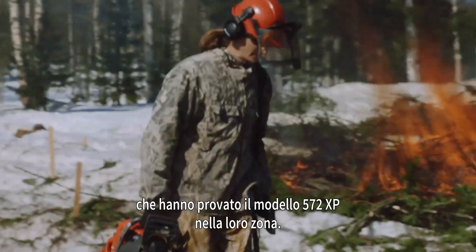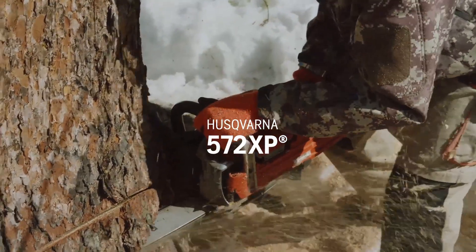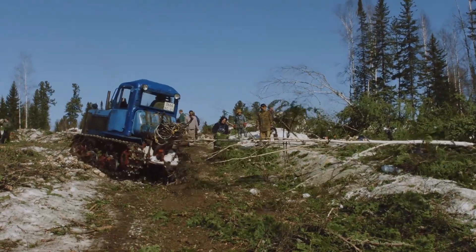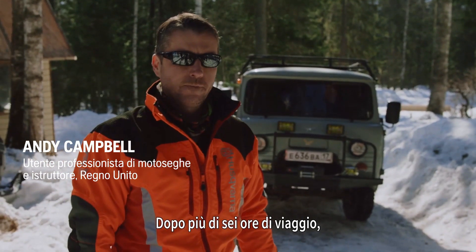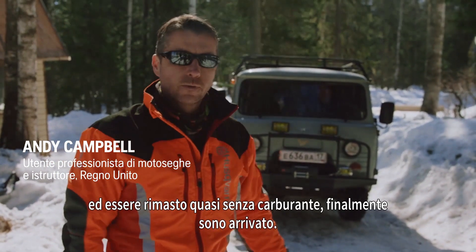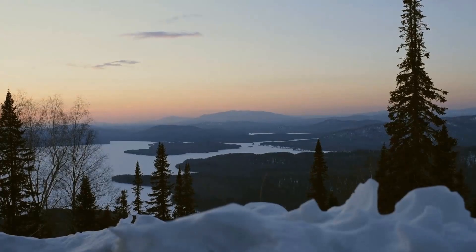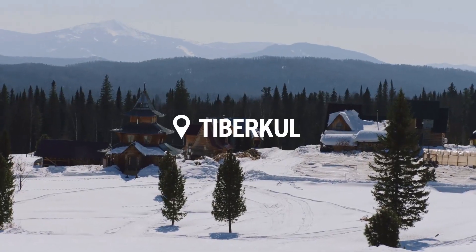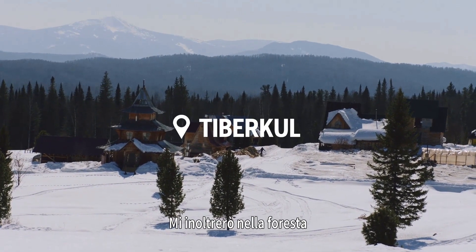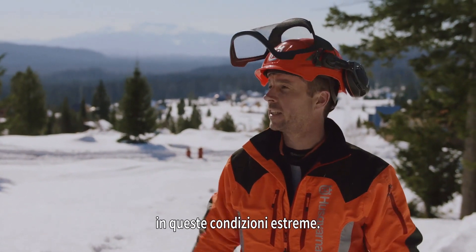I'm traveling around the world to meet some of the people who have been testing the 572XP in their environment. After over six hours of driving and running out of petrol, we're finally here. I'm Andy Campbell and this is Siberia. I'm heading up into the forest to look for the loggers who have been testing the new Husqvarna 572XP in these unique and extreme conditions.